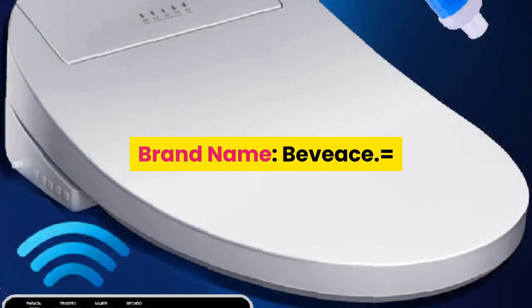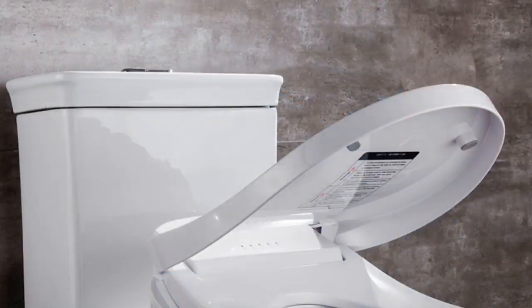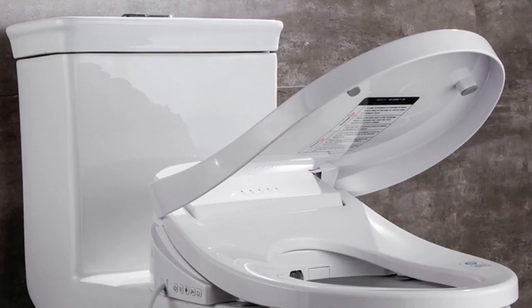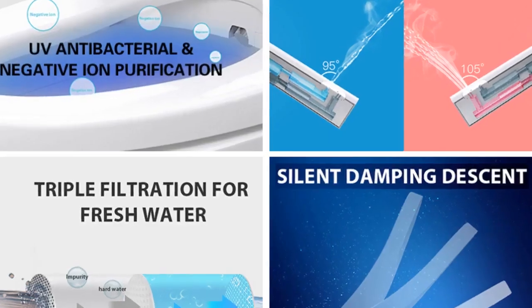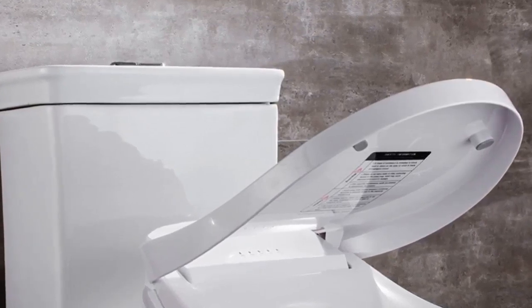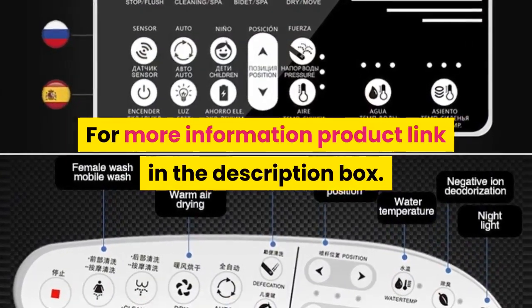Number two: brand name BEVIS. Bulbs included: no. Number of light sources: one. Lighting area: 15 to 30 square meters. Application: kitchen, dining room, bedroom, study. Color: black or white. Material: iron. Styles available: with or without cloth cover. For office, cafe, shop, bar, restaurant, or living room decoration. For more information, product link in the description box.